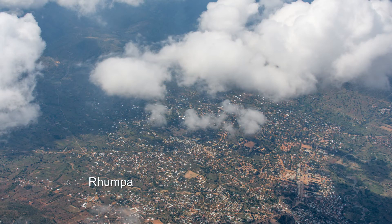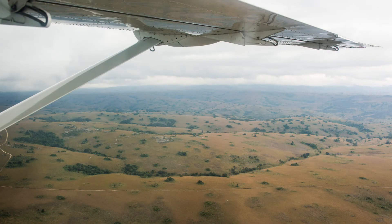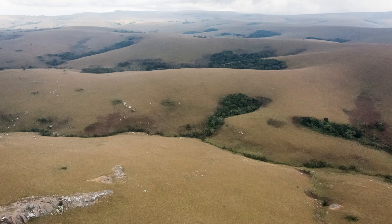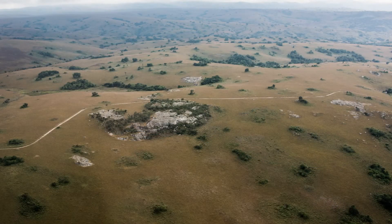About two hours into our flight, we pass over the town of Rumpa on the southern edge of the Naika Plateau. As we fly onto the plateau, the landscape dramatically changes. The plateau has gently rolling hills covered with what appears to be grass, with rock outcroppings poking through the grasslands, usually at the top of the rolling hills.